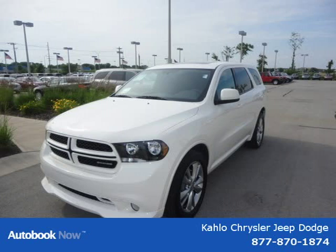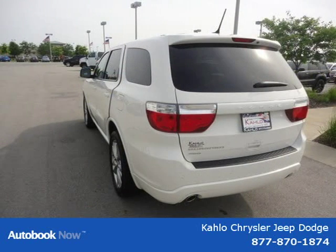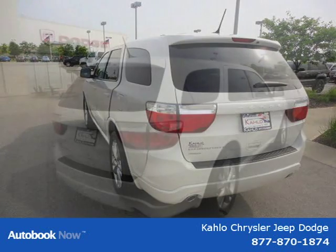This 2011 Dodge Durango is located in Noblesville, Indiana and has 10 miles on it. This has a beautiful white exterior paint color which is complemented by a interior color.